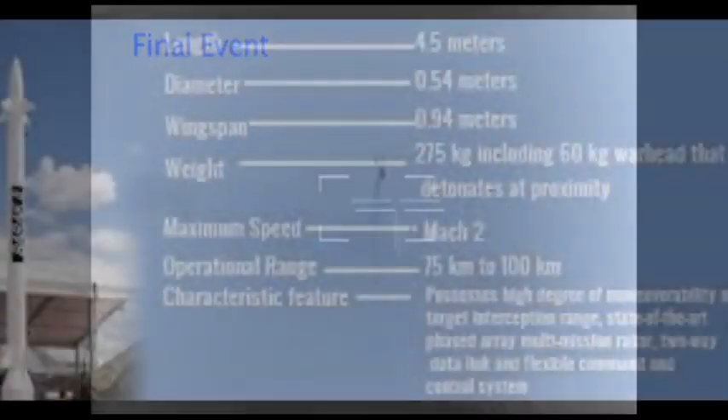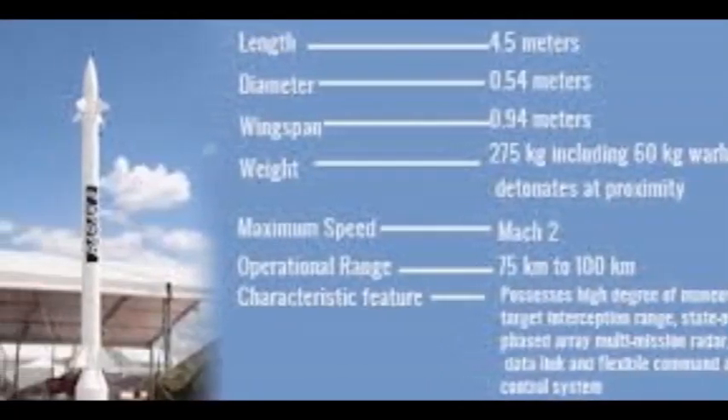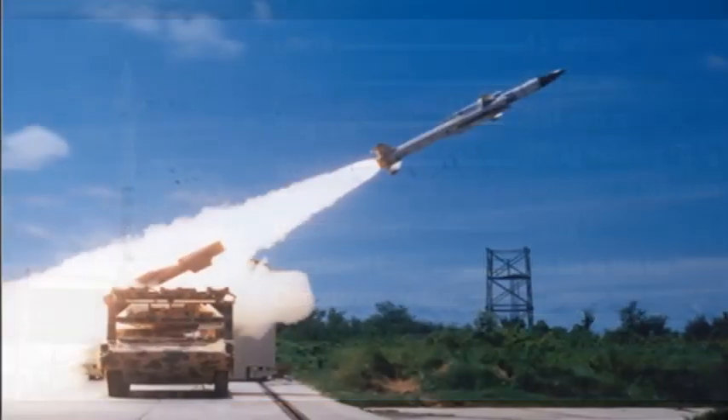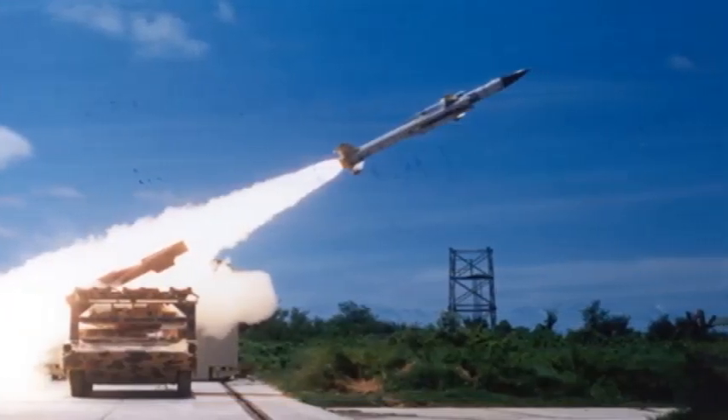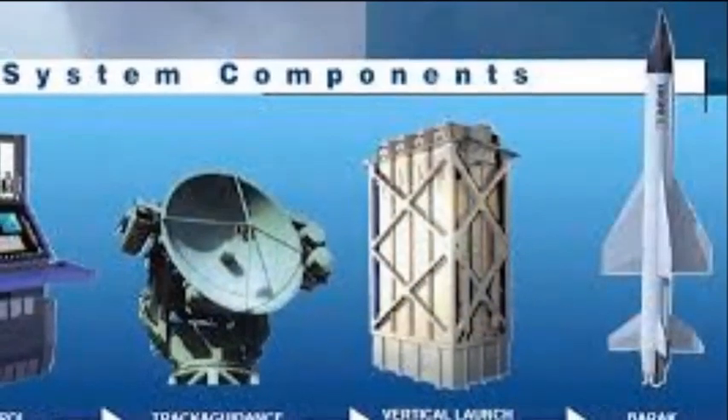The first 32-missile array will be fitted on the Indian Navy stealth guided missile destroyer INS Kolkata. Israel Aerospace Industries describes Barak 8 as an advanced long-range missile defense and air defense system, with main features including a long-range active radar seeker missile, 360-degree coverage, vertical launch, and multiple simultaneous engagements. Barak 8 has been described as having potential use as a point defense anti-ballistic missile due to its combination of advanced capabilities.